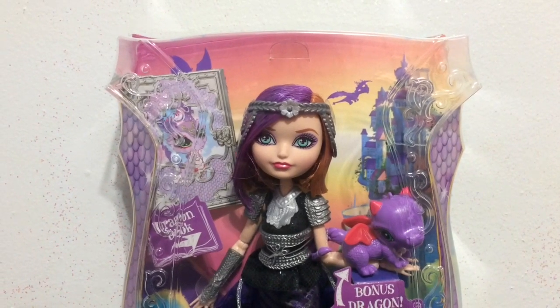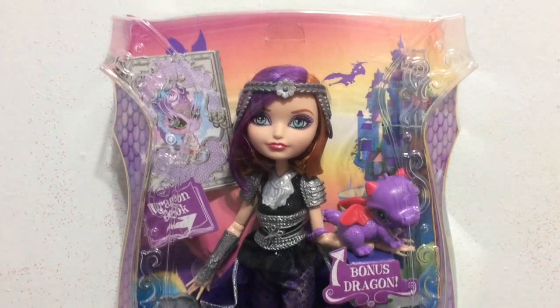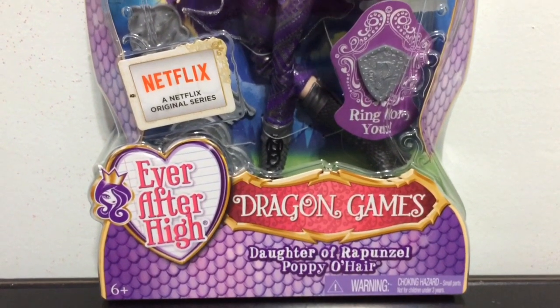Hey everybody, it's Blue Ducky and today I am super excited because I have Poppy O'Hare Dragon Games Doll. And she comes with a dragon, so I thought that was really cool. Here is a look at the front of her box.